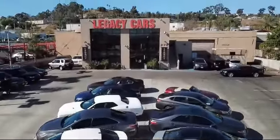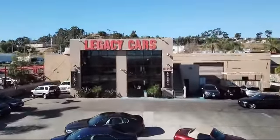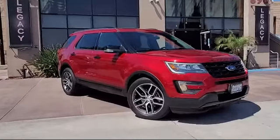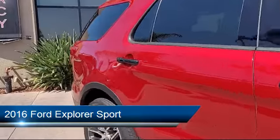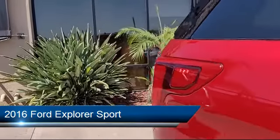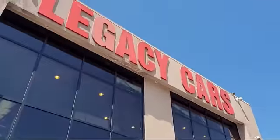Welcome to Legacy Cars, your premier location for quality pre-owned vehicles. Here's a look at another one of our great vehicles from our selection of cars, trucks, and SUVs, and it comes equipped with hands-free liftgate, clear coat paint, and much more.